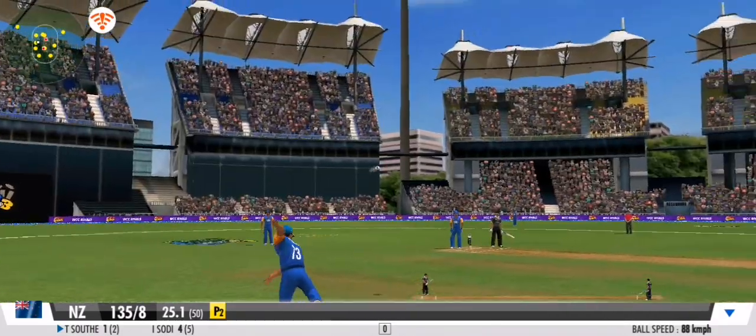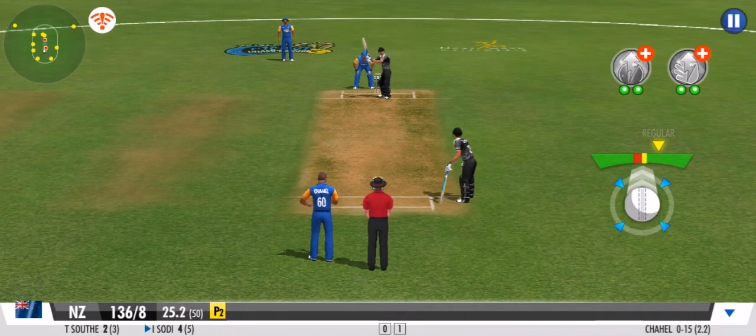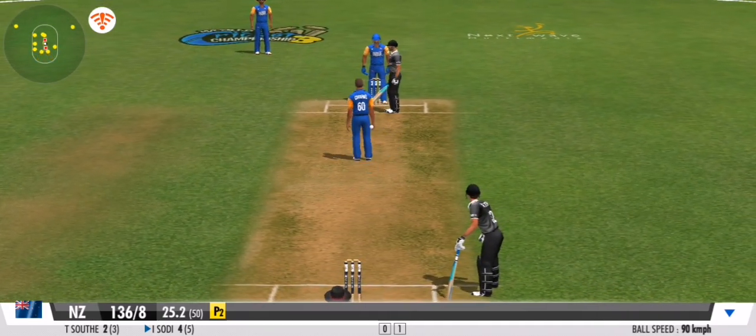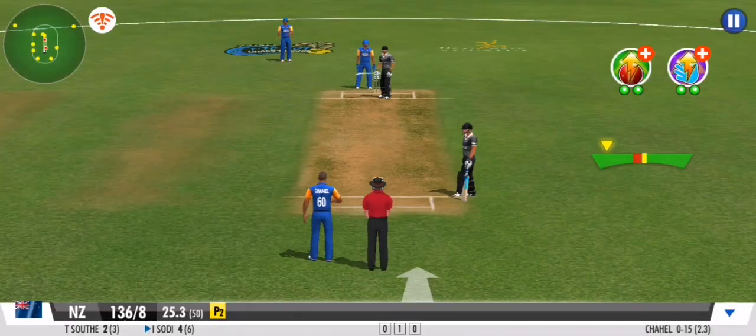That's going to be an overthrow — the backup fielder should have been there. It's another dot ball in this over; the bowler will be pleased with that one.